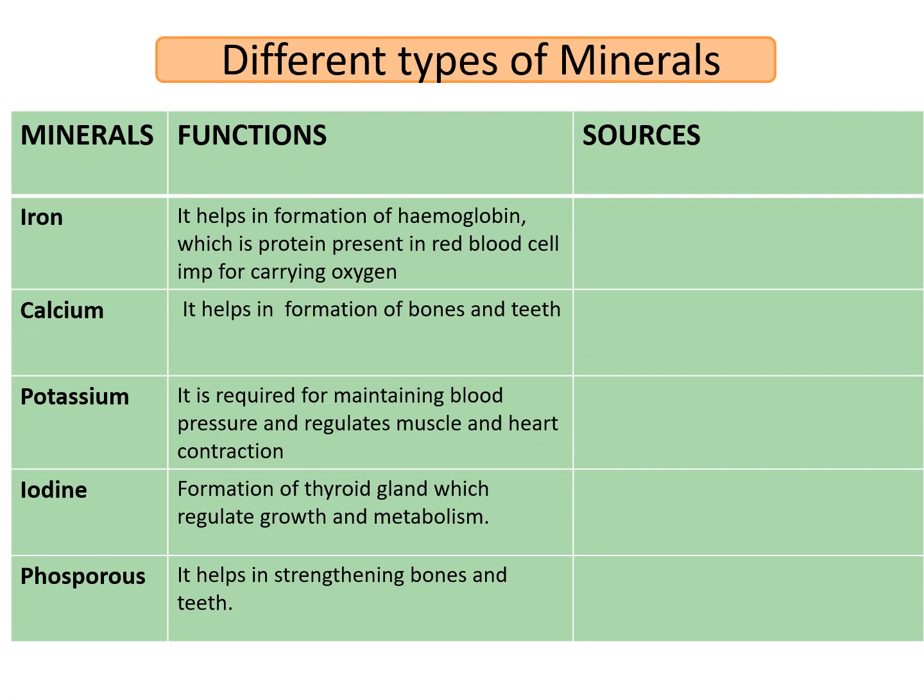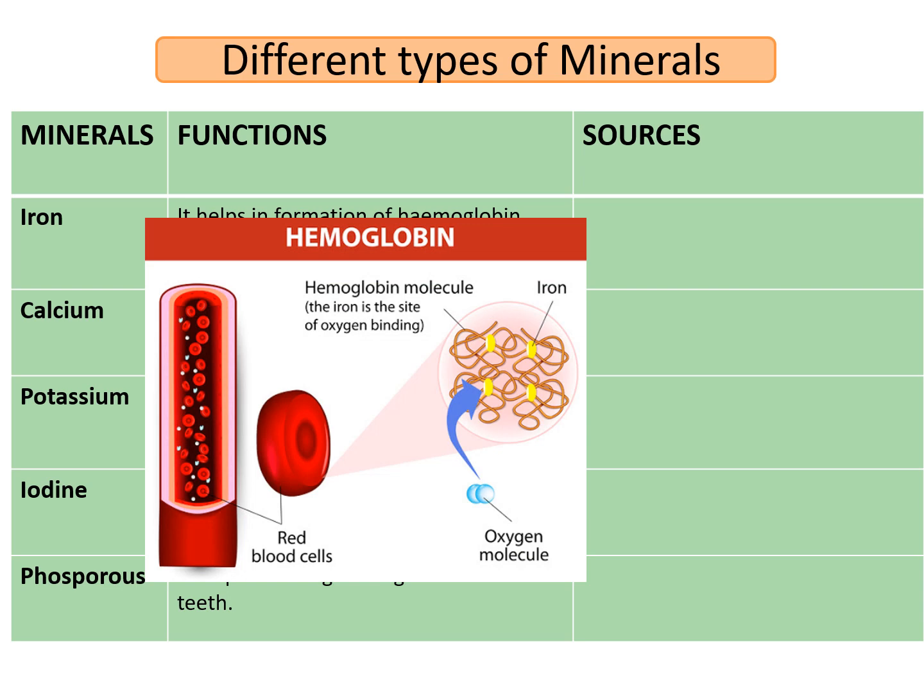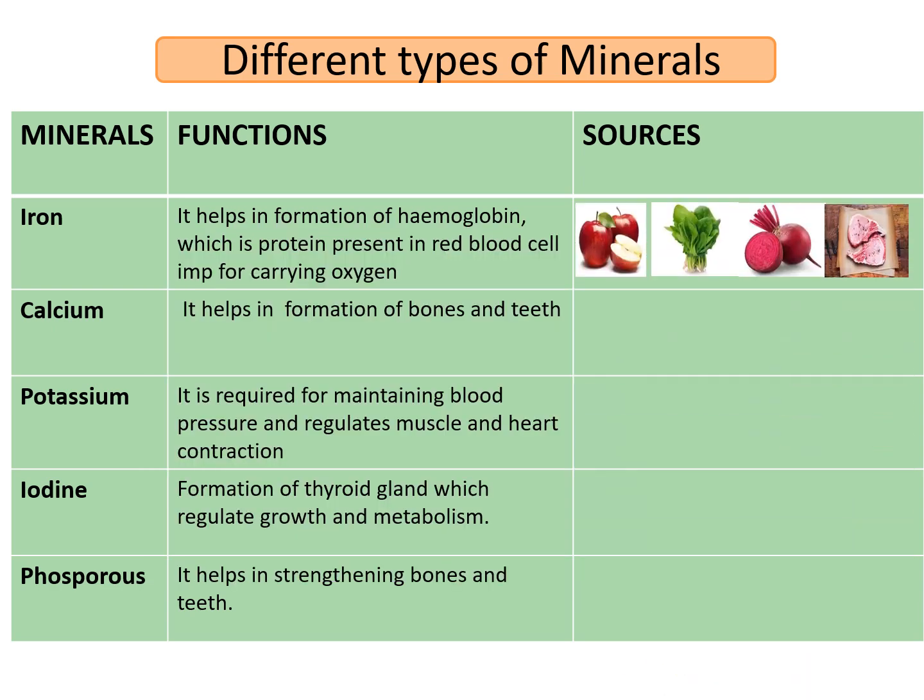Iron helps in the formation of hemoglobin, which is a protein present in red blood cells that is very important for carrying oxygen. These are the iron molecules that bind the oxygen molecule. Sources: we get iron from apples, spinach, beetroot and meat. You have heard the saying 'eat an apple a day keeps the doctor away' — so we must have one apple a day for getting the required amounts of iron in our body.